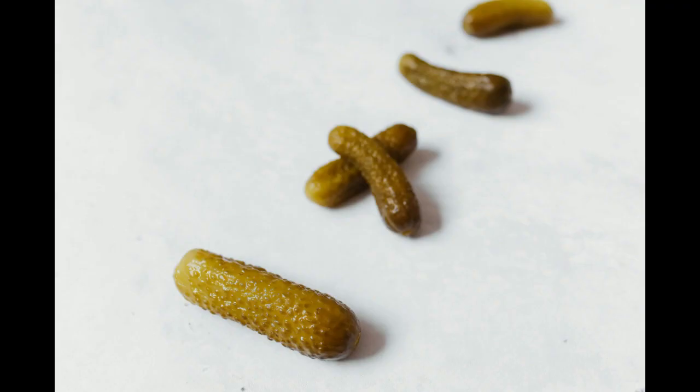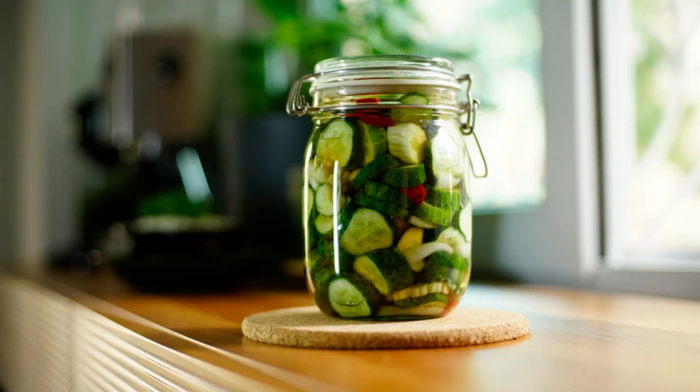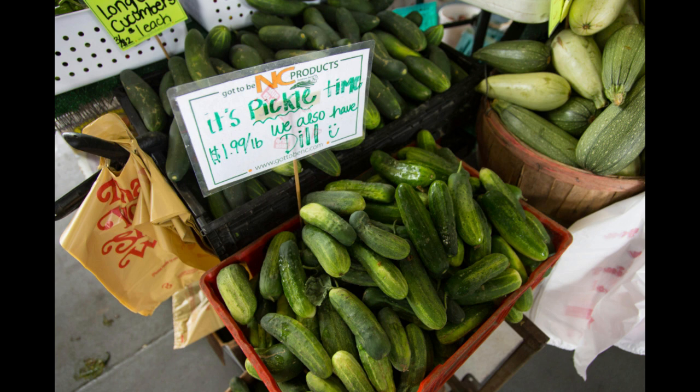Starting a pickle business requires passion, creativity, and strategic planning. By following these top 10 tips, you can lay a strong foundation for success and carve out your niche in the competitive pickle market. Remember to stay true to your brand, listen to your customers, and never stop innovating as you embark on this flavorful entrepreneurial journey. Thank you for watching.